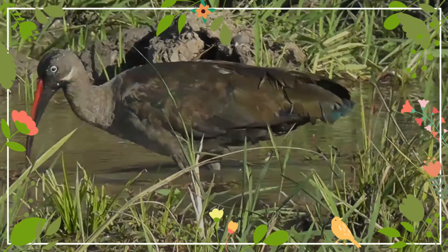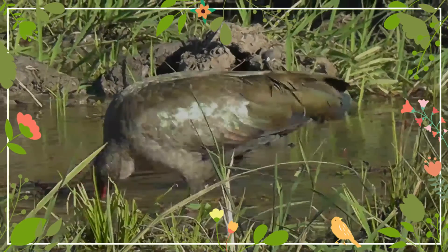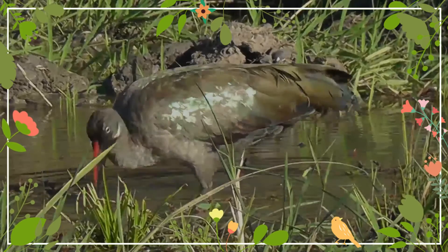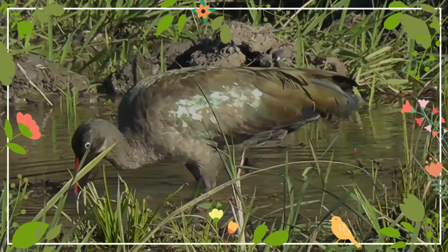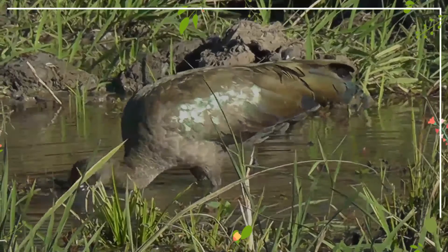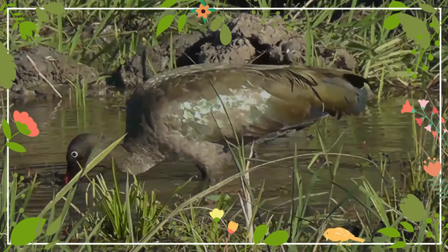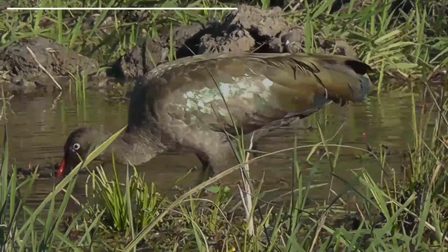Hadida feed on insects, millipedes and earthworms, using their long scimitar-like bill to probe soft soil. They also eat larger insects such as the Parktown prawn, and also spiders and small lizards. These birds also feed readily on snails and often clear garden beds around residential homes. They are particularly welcomed on bowling and golf greens because they are assiduous in extracting larvae of moths and beetles that feed on the roots of the grass.